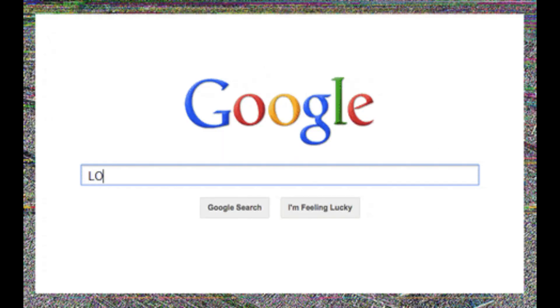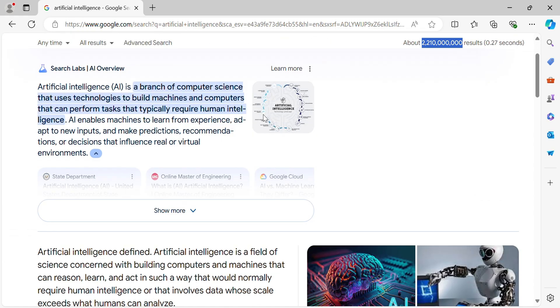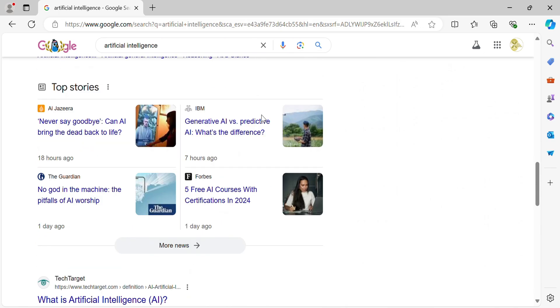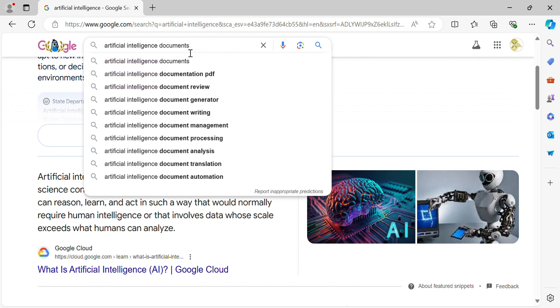Hi there! Are you tired of getting generic search results that make it a struggle to find documents for your research on Google? Google is a powerful site, especially for research, but imagine having to find documents in the whole world wide web to aid in your research. Google is so powerful that it gives you search results spread out across the whole internet, making it sometimes hard to find what you are looking for.